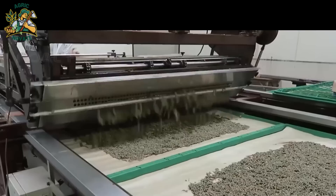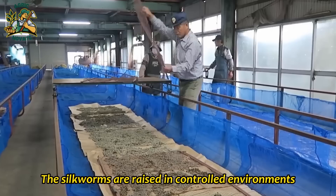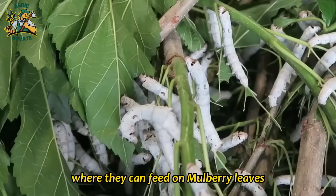Silk farming in Japan is a highly intricate process that involves the careful cultivation of silkworms, also known as Bombyx mori. The silkworms are raised in controlled environments where the temperature, humidity, and ventilation are closely monitored. The silkworms are kept in a cocoon-like structure called a silkworm house, where they can feed on mulberry leaves.